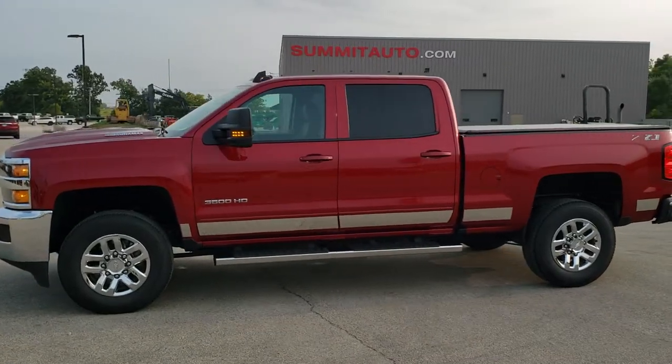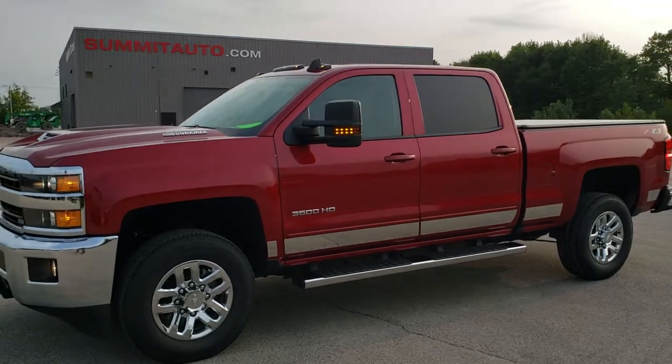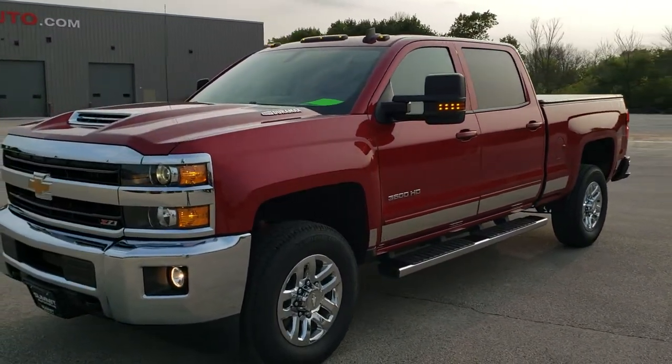This is stock number 11061. We are here at Summit Automotive in Fond du Lac, Wisconsin — your new and used heavy duty truck headquarters.